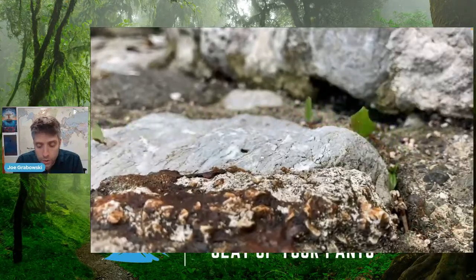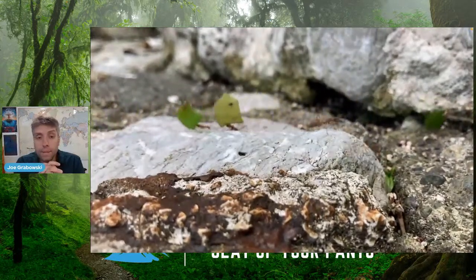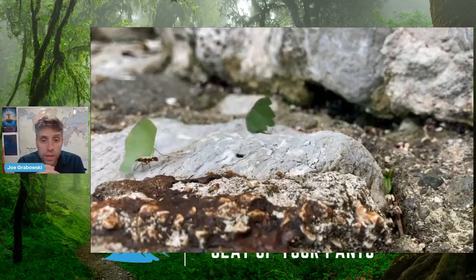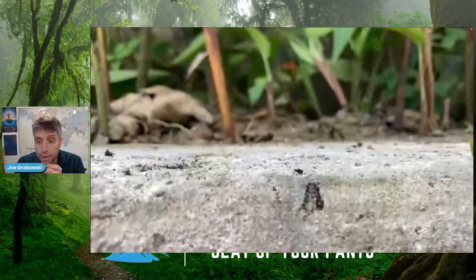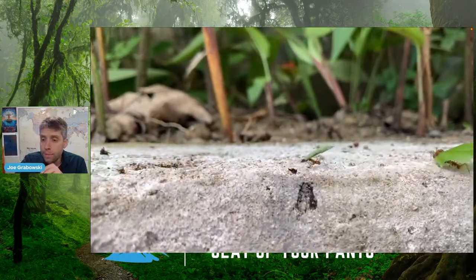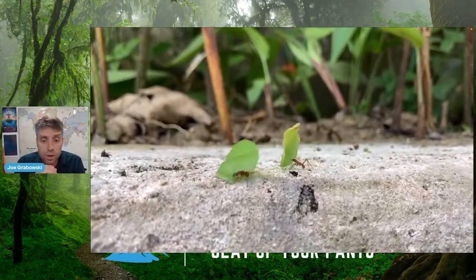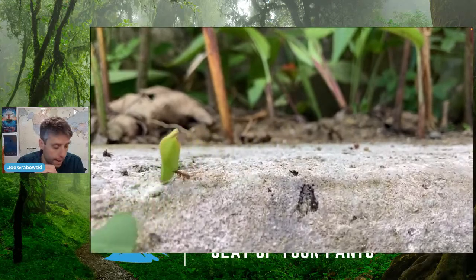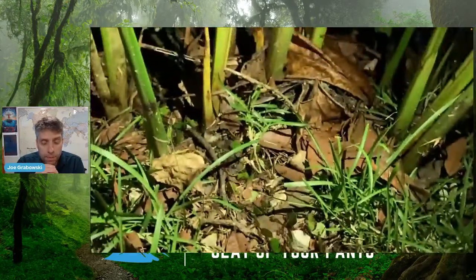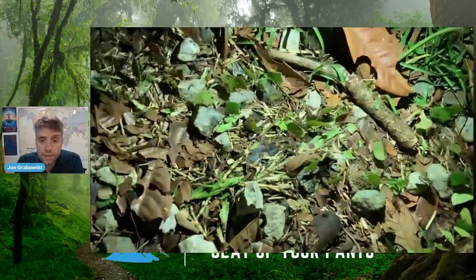Leafcutter ants were everywhere — trails of ants collecting leaves and bringing them back to their nests. They chew the leaves up and grow fungus on them, because they're farmers. They eat the fungus — that's their food. You can see some bigger ants without leaves; those are the soldier or guard ants protecting the workers. At night there are even more, working non-stop in big trails to bring those leaves back.